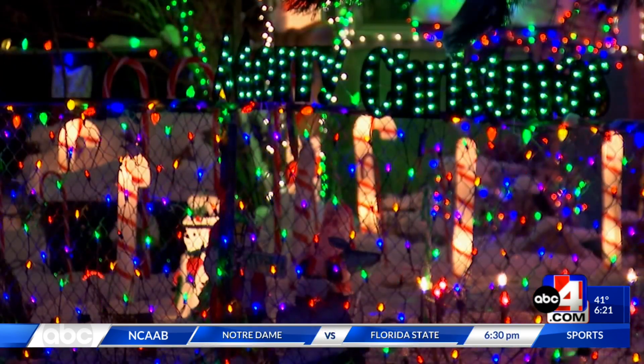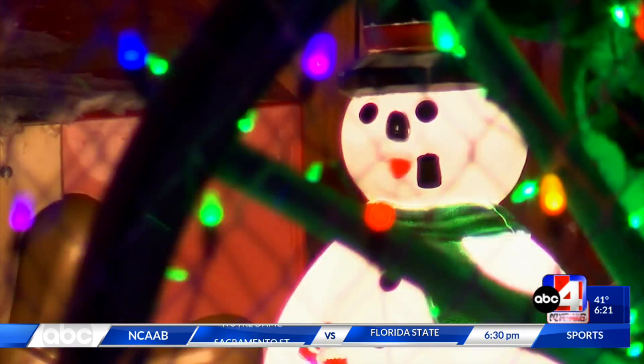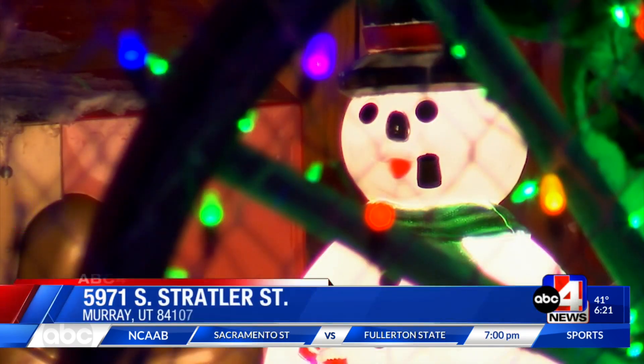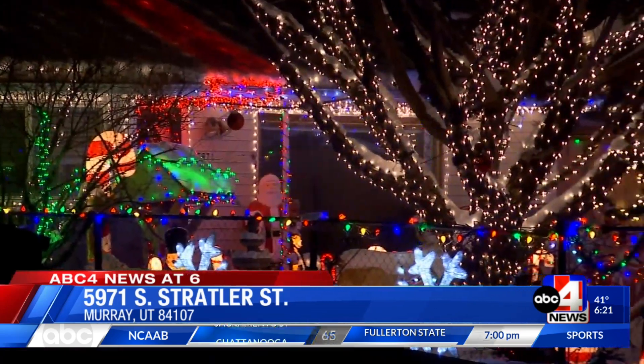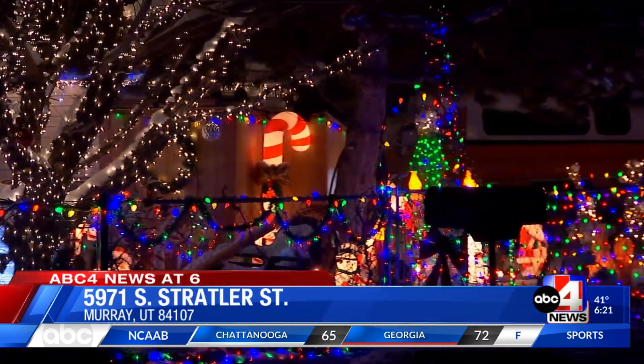The classic light-up lawn decorations are some of the best and cutest you'll see. I'm not going to lie to you — I just got a snowman fishing and an inflatable, but it does not look as good as this home.